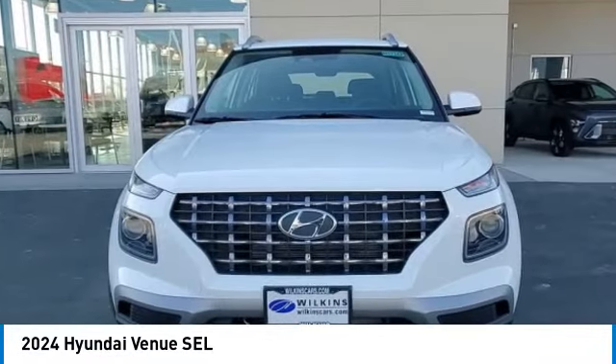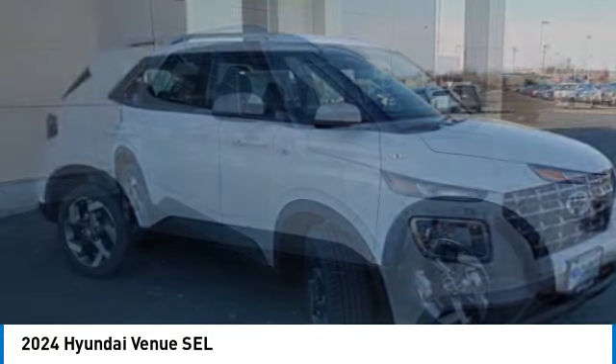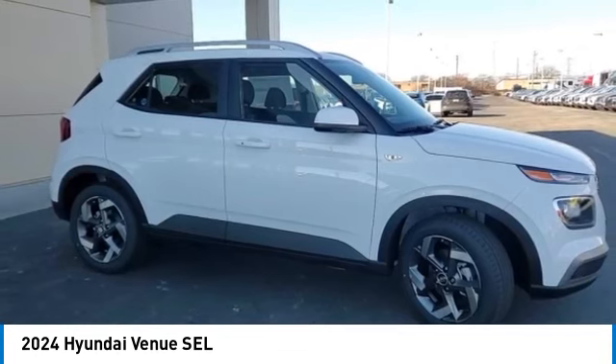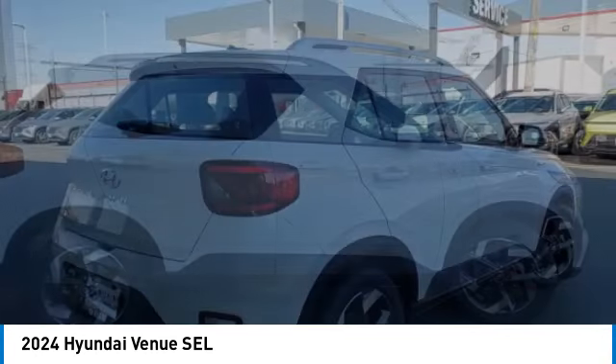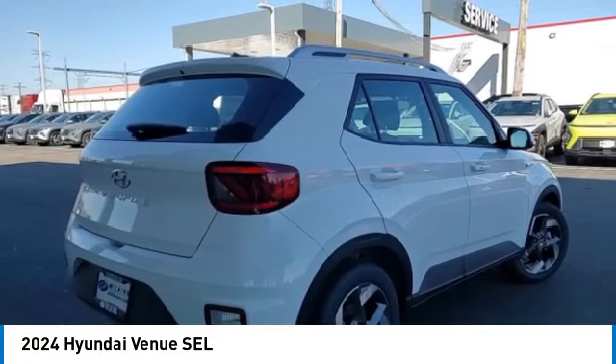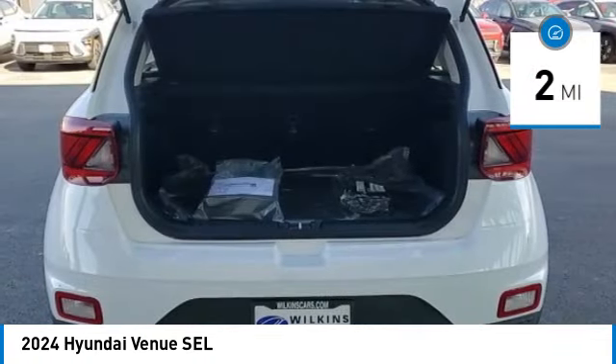Looking for the right vehicle? Check out the 2024 Venue. The Hyundai Venue is extremely practical and provides good cargo capacity for its compact size. Available technology features provide even more reason to give this vehicle a chance. This vehicle has less than 100 miles.